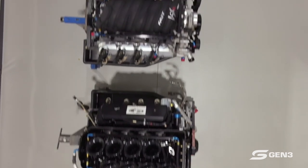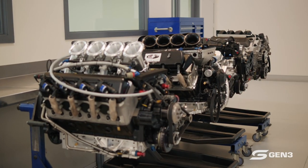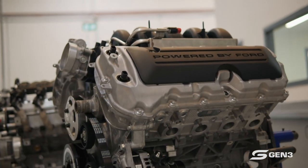Those four engines you can see there: there's a current Holden engine, a current Ford engine, a new Gen 3 GM engine, and a new Ford Gen 3 engine. I can assure you that's the first time anyone has ever seen all four of those lined up together. Is that a tease? Yes, it is — we'll get to more of that later.